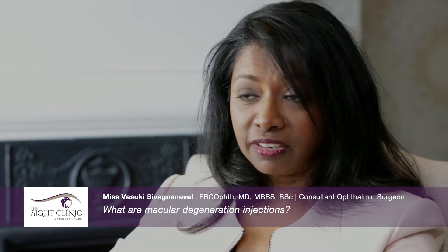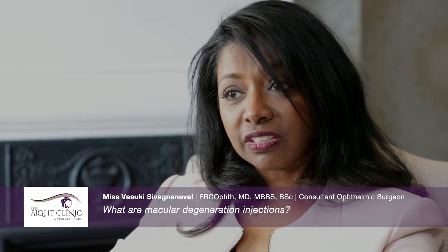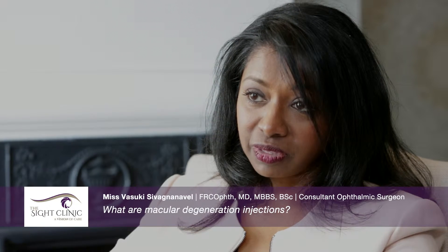Lucentis and ILEA are the licensed drugs designed for use in the eye. Avastin, or Bevacizumab, is another drug that has been widely used in the eye and is of very similar composition to Lucentis and ILEA. It has been studied extensively and found to be as effective and safe as the other two drugs in the management of macular degeneration. However, the cost of treatment is significantly lower. In the private sector, Lucentis and ILEA can cost anywhere from £700 to over £1000 for the drug itself, versus Avastin which is around £250 per injection.